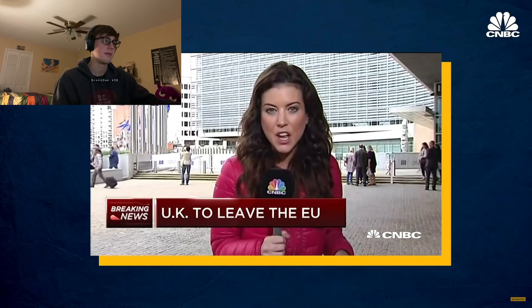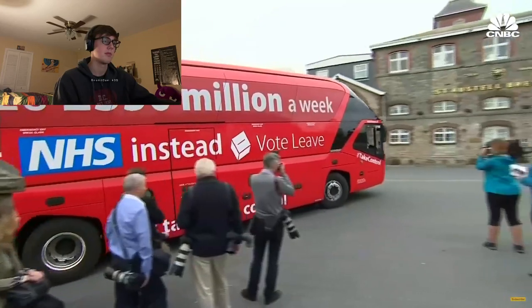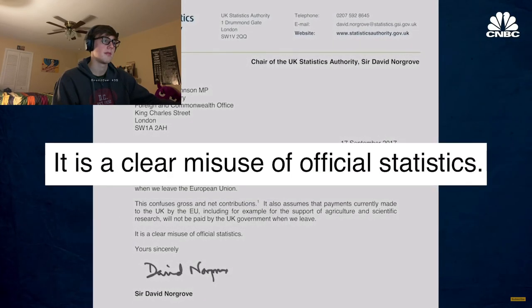Brexit shocked the world. The NHS was a big part of the Brexit media discourse, with the Leave campaign famously claiming the UK would take back 350 million pounds a week to funnel into the NHS. The UK Statistics Authority said that claim was a clear misuse of official statistics. The idea that money would come back from Europe to the UK was a very powerful symbol — not actually true, not how EU financing works — but it was likely part of people's judgment when casting their vote.